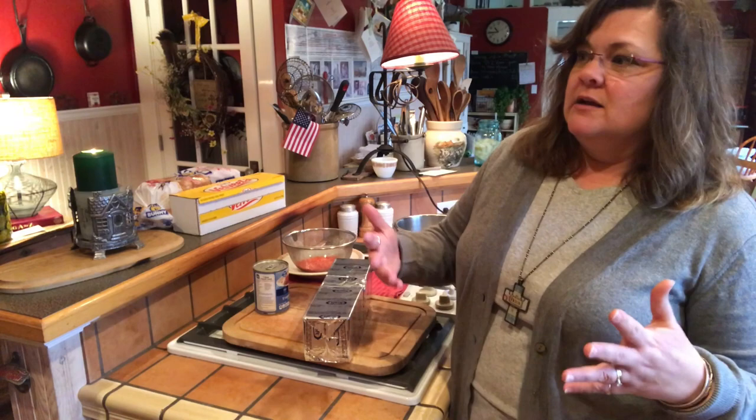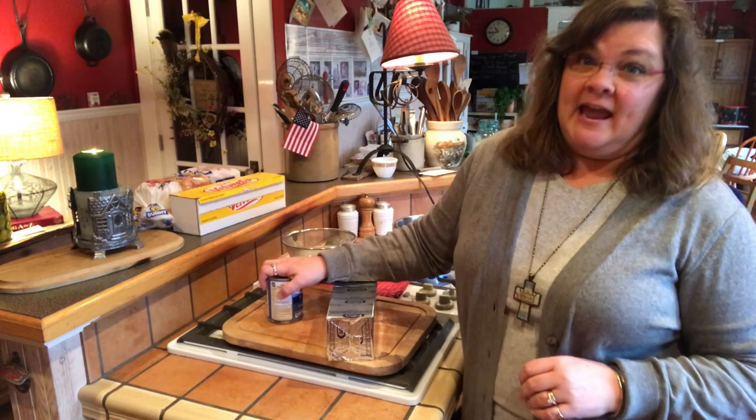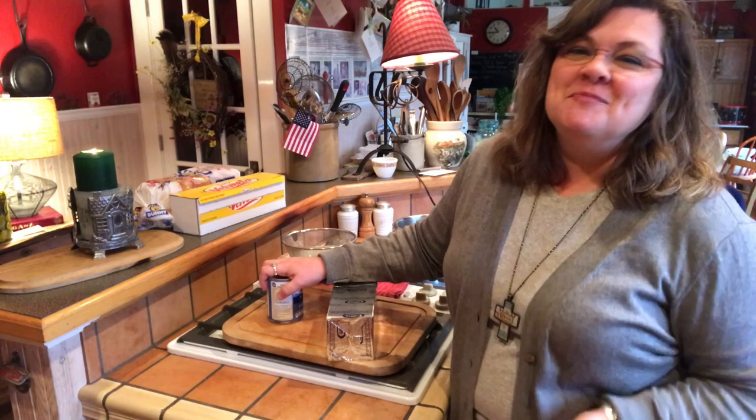Thanks for watching our homemade pimento cheese video. This is a heritage item for me. My southern grandmother — we called her Woo-Woo. I'm going to refer to her as Woo-Woo during my video; that's what I called her. She was my mother's mother, Harriet. My cousin couldn't say Aunt Harriet and got Woo-Woo out of Harriet — so that's that story.